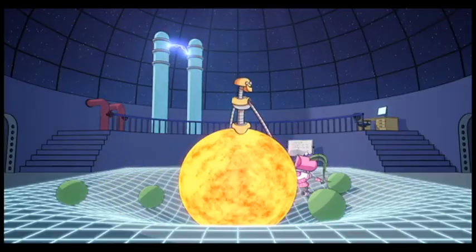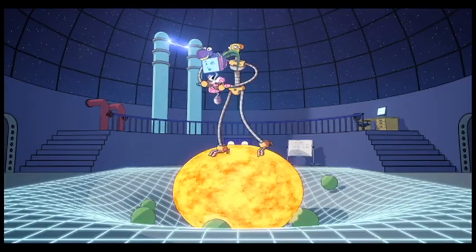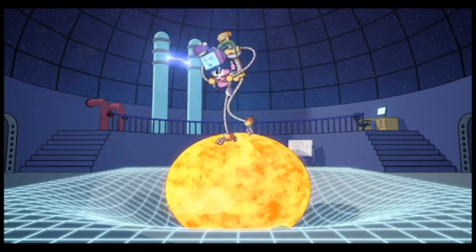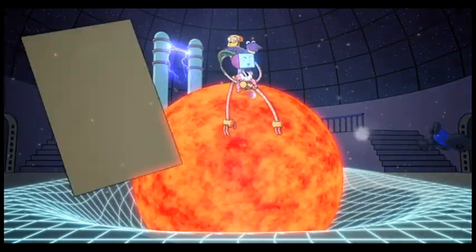And if something goes wrong, what then? Well, it happens all the time — unexpected results. It helps us find out new stuff. It's what science is all about, isn't it? And today we learn how to make a black hole!